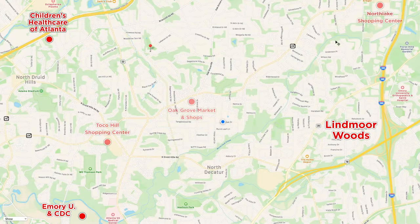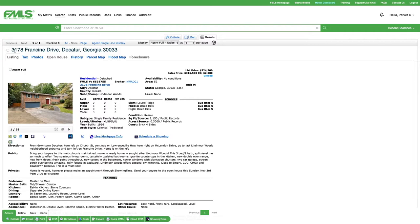Our next house is in Lynn Moore Woods, just about a mile away. You'll notice a lot of these neighborhoods have 'woods,' 'forest,' and 'grove' in their names — that's because Atlanta is a gigantic forest, and that's one of the things I love most about Atlanta. Let's take a look at the house in Lynn Moore Woods.